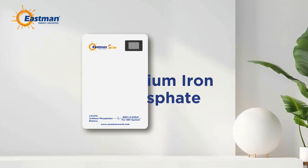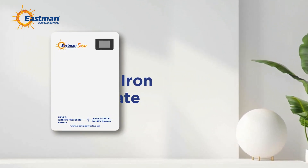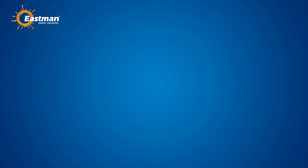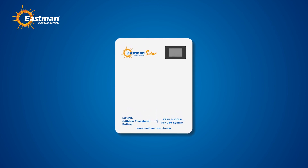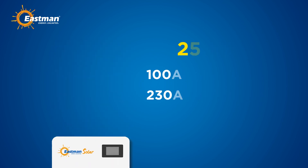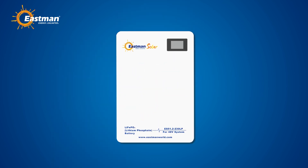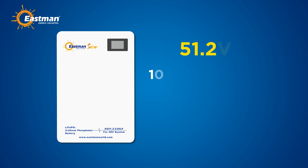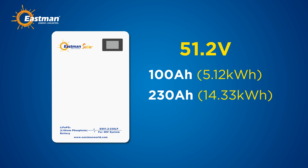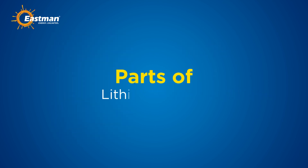This battery uses high-performance, long-life lithium iron phosphate technology, ensuring reliability and high industrial standards. The 25.6 volt battery comes in two models: 100 Ah providing 2.56 kWh, and 230 Ah offering 5.88 kWh. The 51.2 volt battery is also available in two models: 100 Ah with 5.12 kWh, and 230 Ah with 14.33 kWh.